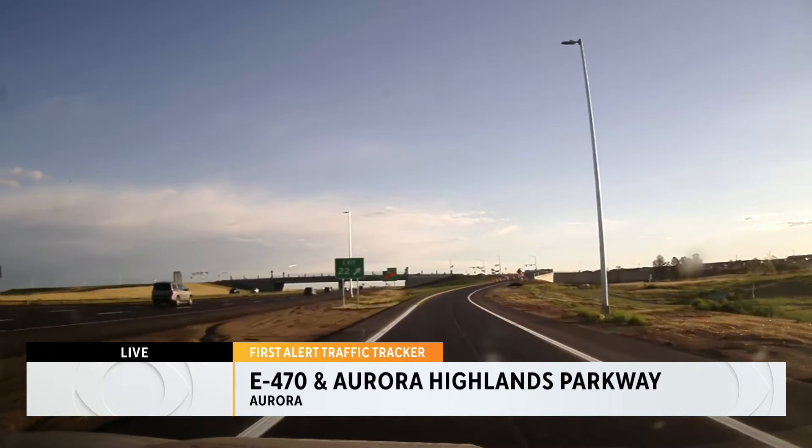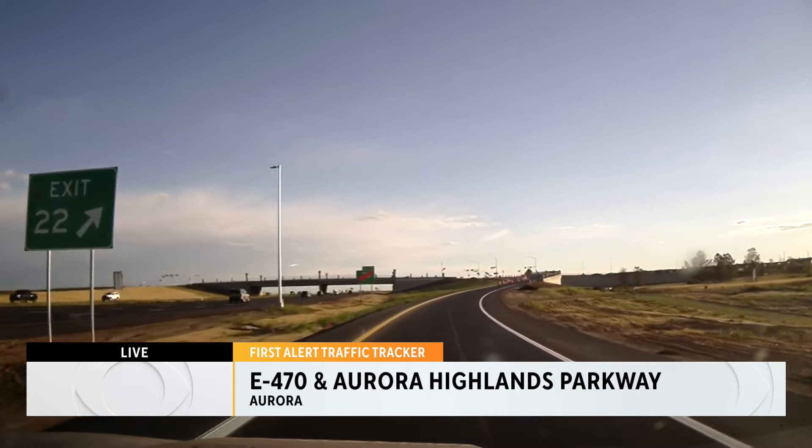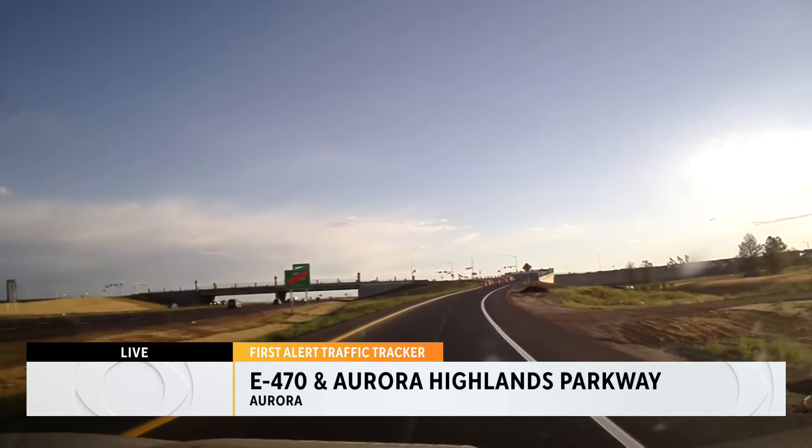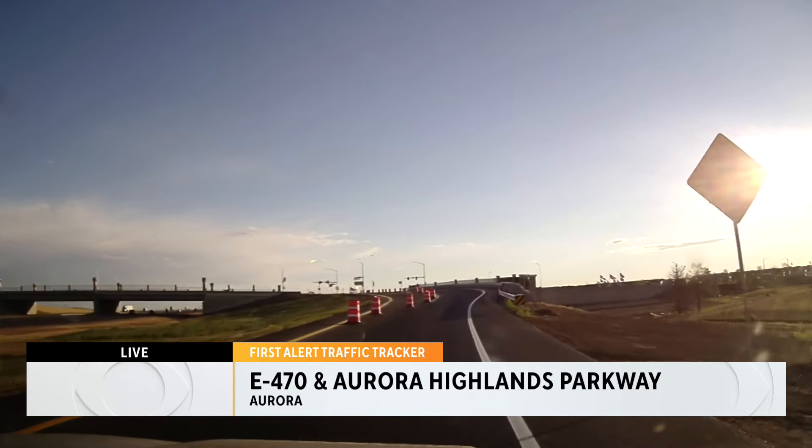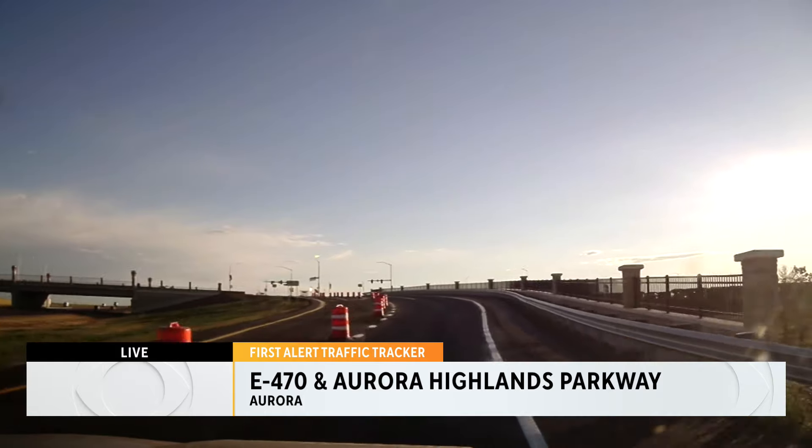Right now we're getting off on one of the exits — this is actually heading northbound on E-470. The northbound lanes are open. It's the southbound lanes that are going to open today at 3. You can still see the cones here, and all of this will be clear when they do their ribbon cutting later this afternoon.